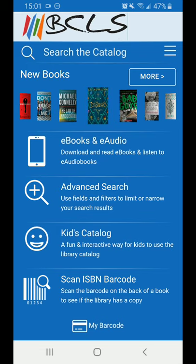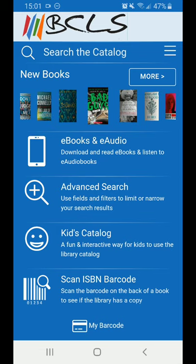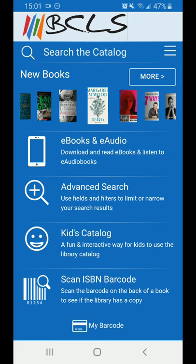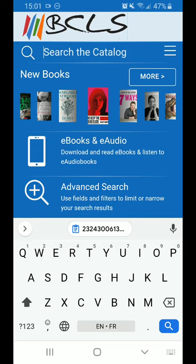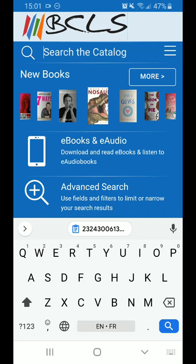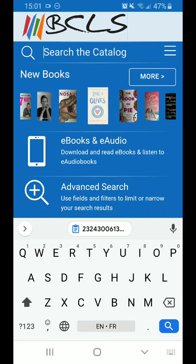This is where we get into the good stuff. There are lots of things that you can do through the app, so we'll just quickly cover them. First thing, right at the top, is the magnifying glass — that's our general keyword search for the catalog. You can type in a title, an author, or any word that you want books about, a bit like Googling it.